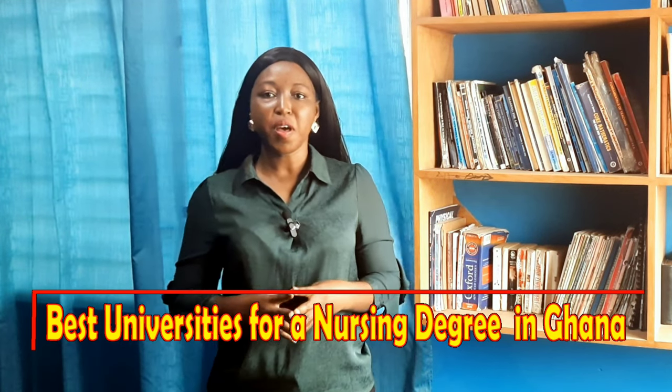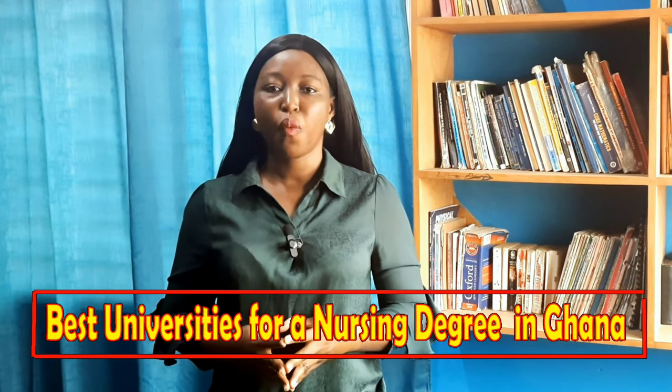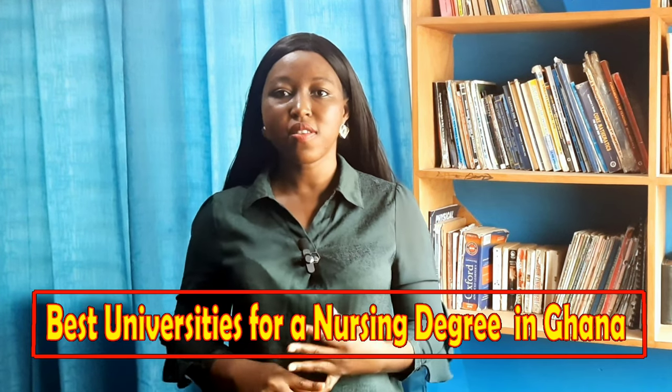These top 10 universities to help you obtain your nursing degree were chosen based on the faculty's expertise, the school's facilities, the quality of tuition, and the overall student satisfaction. Watch this video to the end because for each of the universities, I'll be mentioning their entry requirements or their cut-off aggregate in order to gain admission into the university.